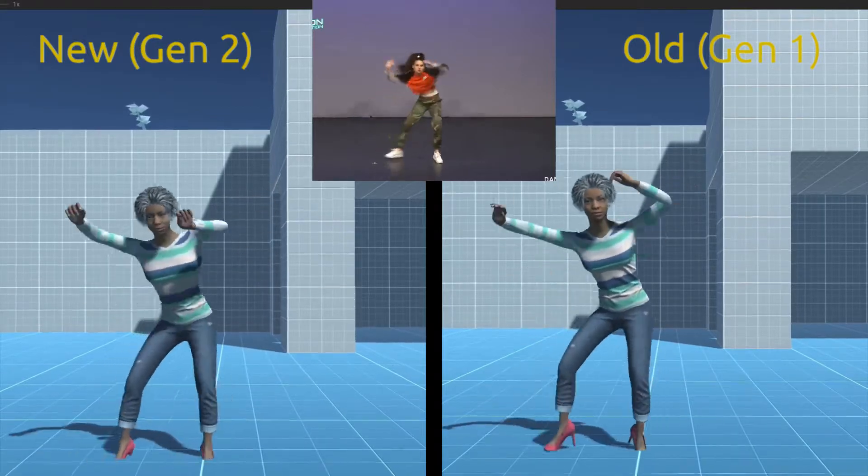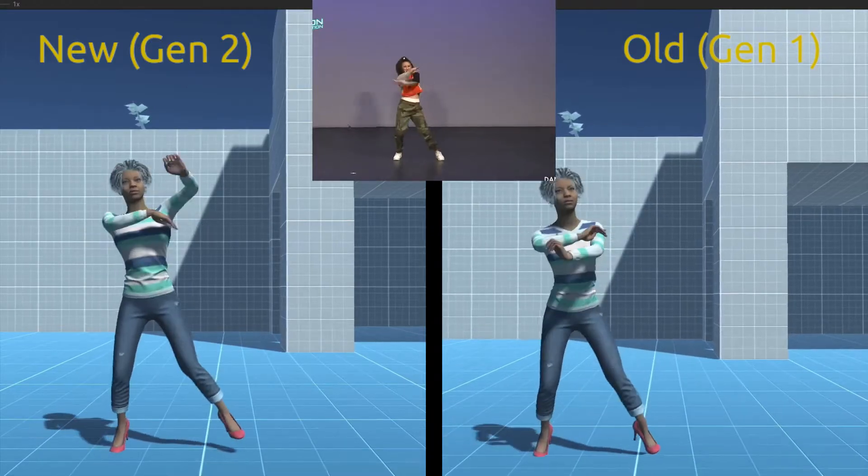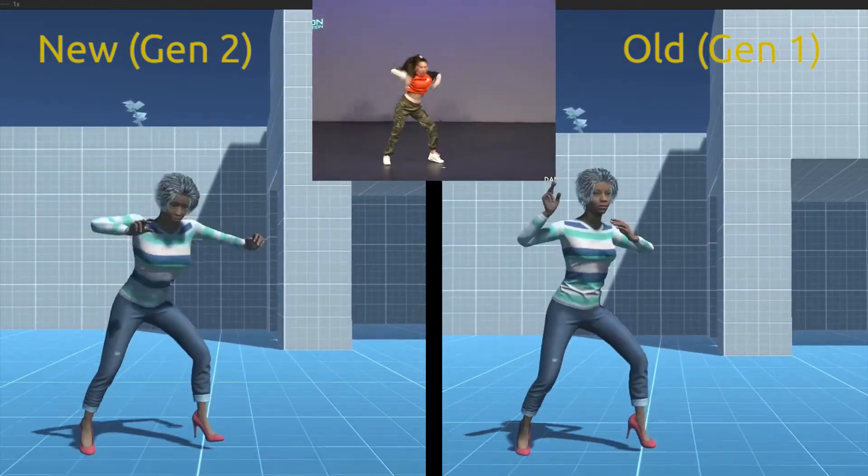This dance clip shows how well our AI can now track even fast-moving arms, as well as capturing the dancer's full-body style and expression.